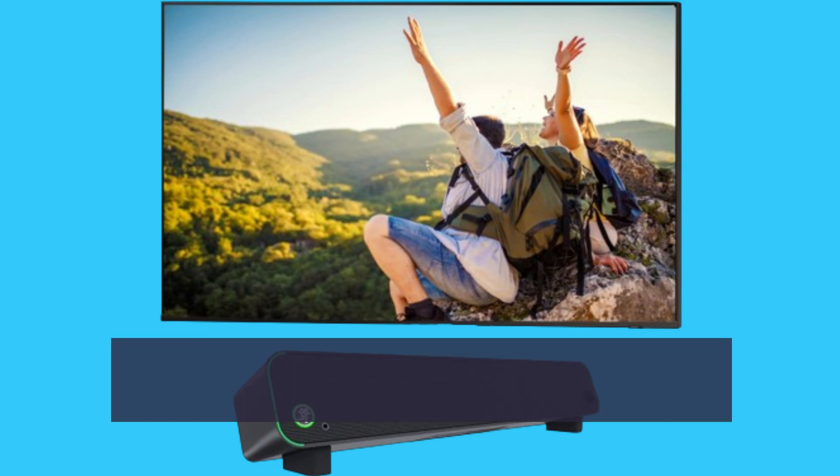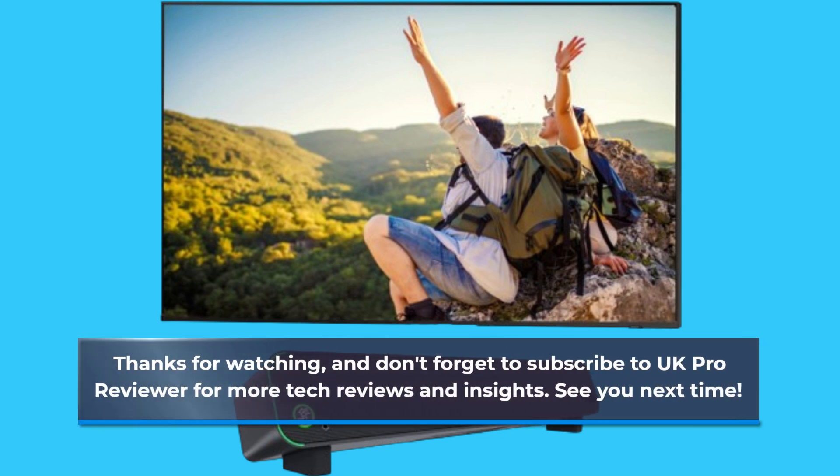Thanks for watching, and don't forget to subscribe to UK Pro Reviewer for more tech reviews and insights. See you next time!